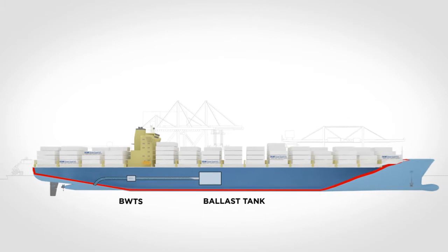The third treatment step is applied to the ballast tanks, and the treated water is then ready to be directed to the ballast tanks. For additional protection, the Desme Ocean Guard system also treats the water during deballasting.